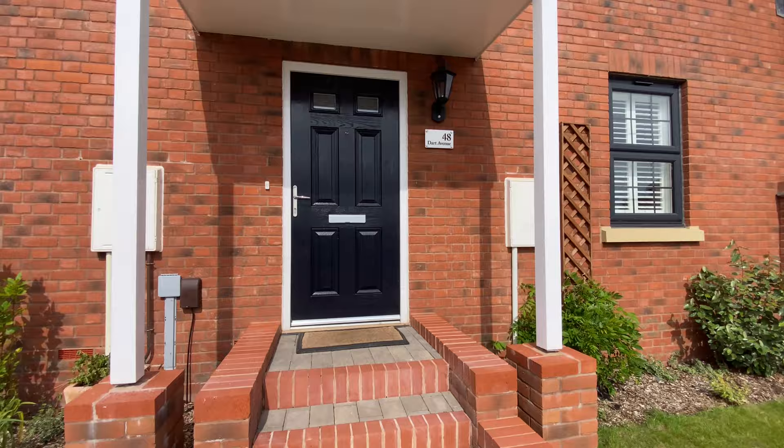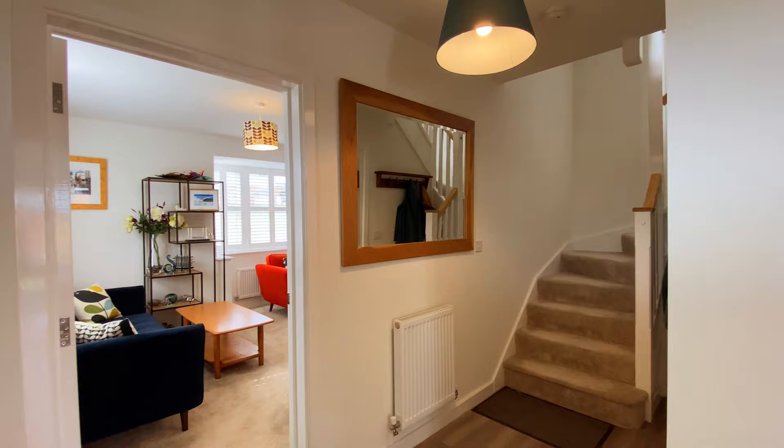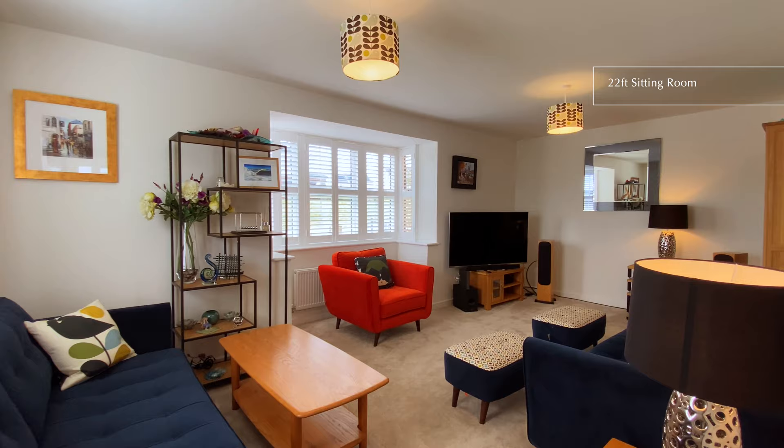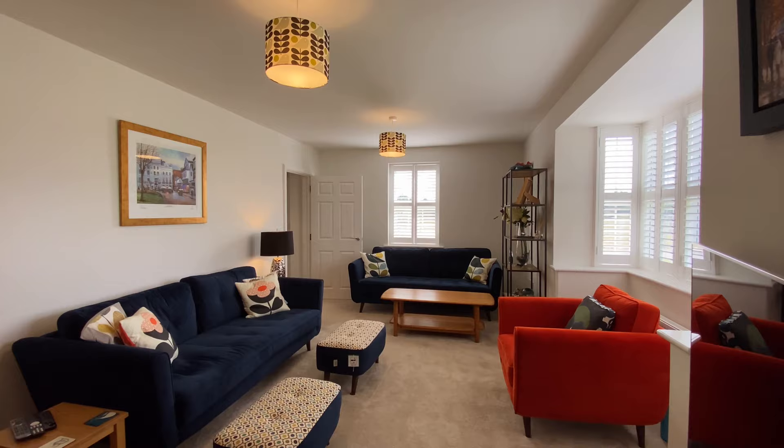A large covered porch with brick built steps leads to an attractive front door where you enter into a spacious hallway. To the left is a 22 foot living room with a large box bay window fitted with bespoke wooden shutters.